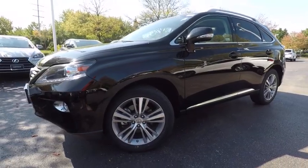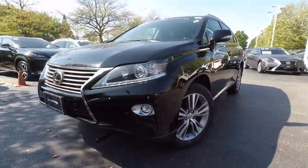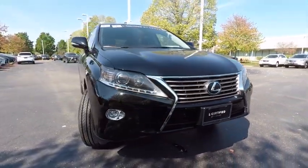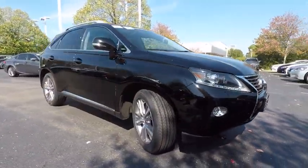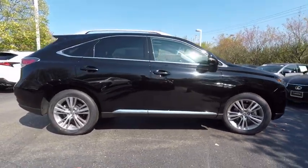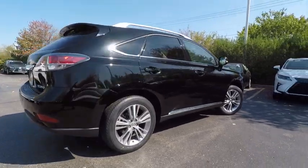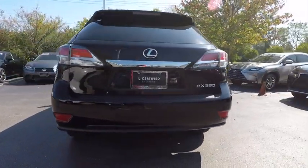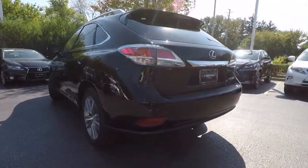2015 RX 350. The RX 350 offers a driver-inspired design and intuitive technology that puts you in total control of your interior. Paired with a spacious cargo area and a powerful V6 engine, the RX 350 continues to offer the best combination of powerful performance and interior luxury in its class, and is priced below $40,000.